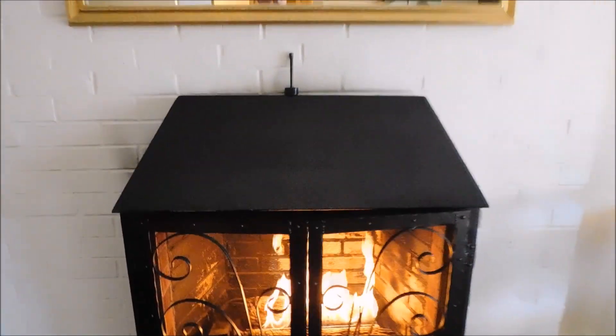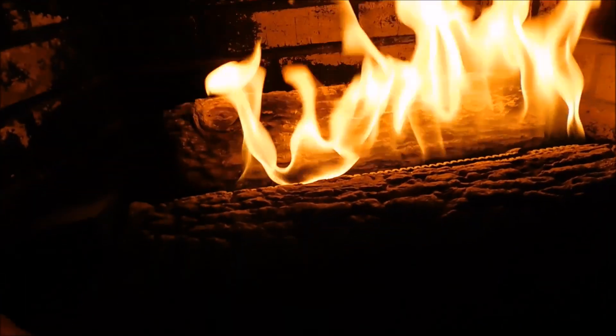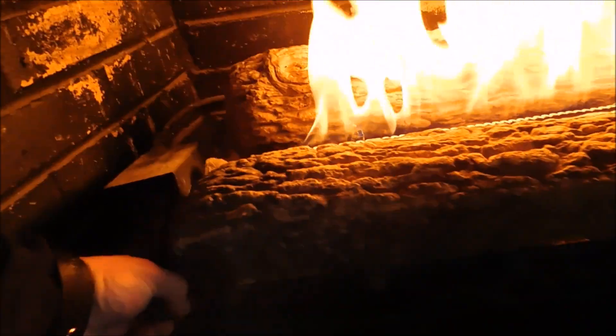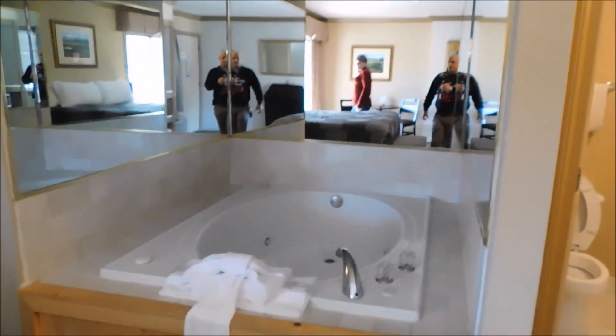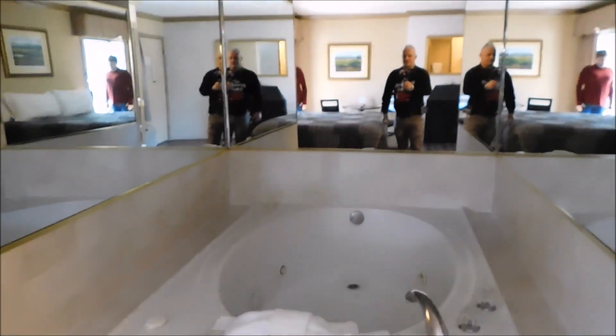Be very careful with this fireplace — that is the only drawback I have with it. Just be very careful about reaching your hand in here to turn it off. Like I said, you've got the king bed. And here they have the jacuzzi tub in this room, with mirrors all around it.